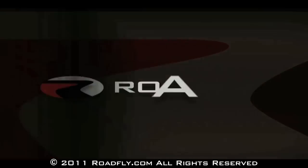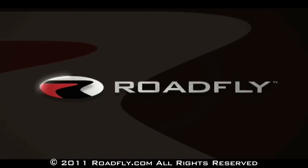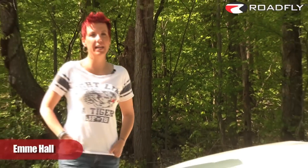RoadFly.com, the internet's best resource for buyers, sellers, and owners like you. Hi, I'm Emmy Hall, and welcome to another episode of RoadFly TV.